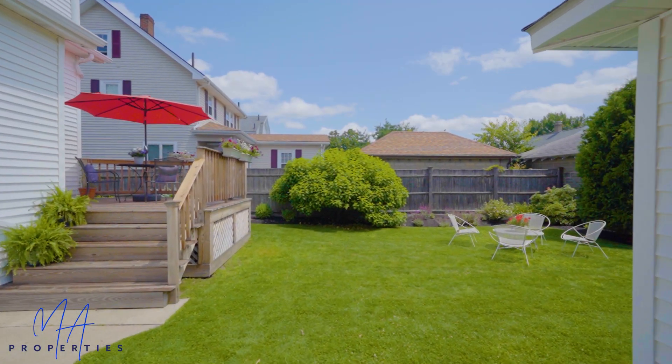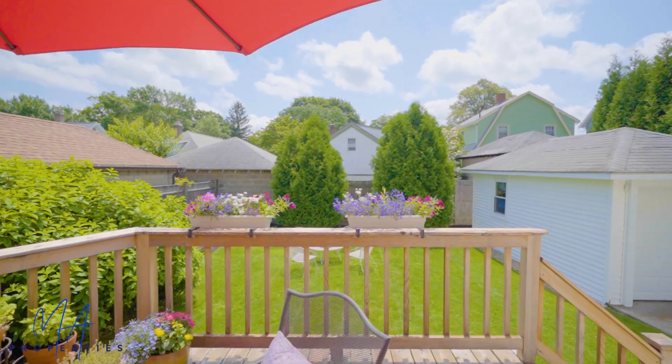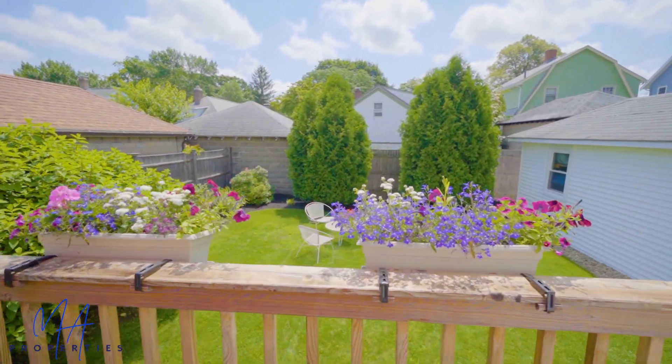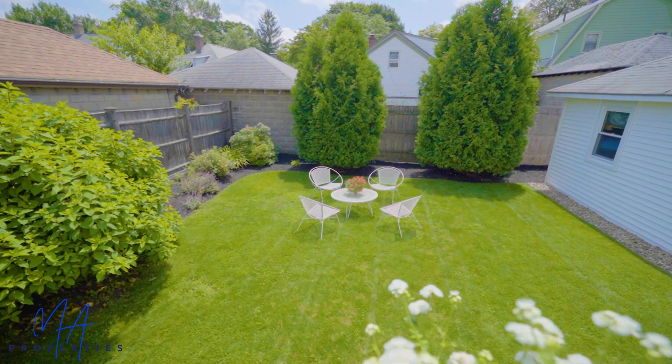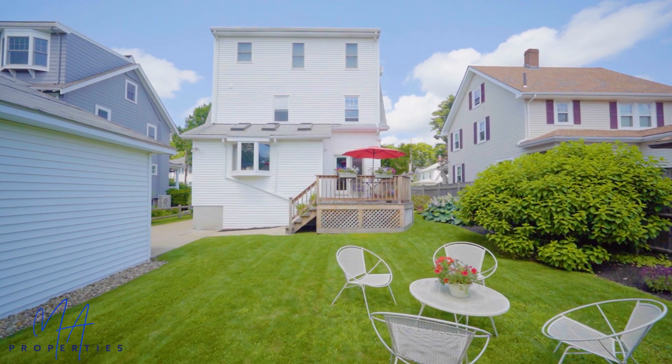Let's take a look at the backyard. Coming out of the dining room, there are French doors leading to this beautiful deck where you can enjoy meals and entertain. The yard is flat, perfect for playing, and there's a single-car garage here.